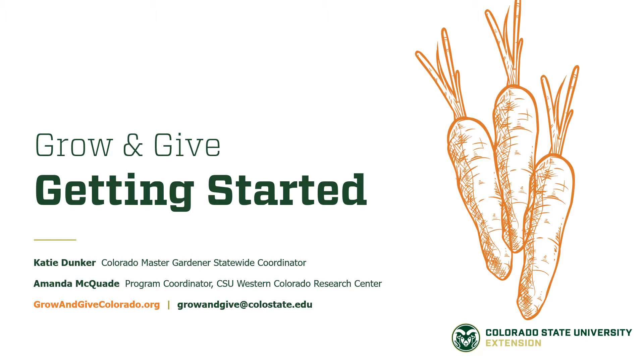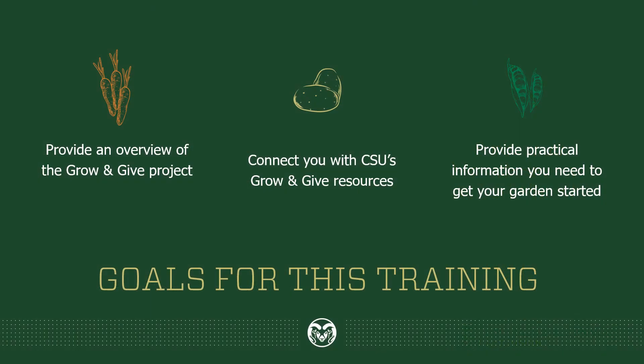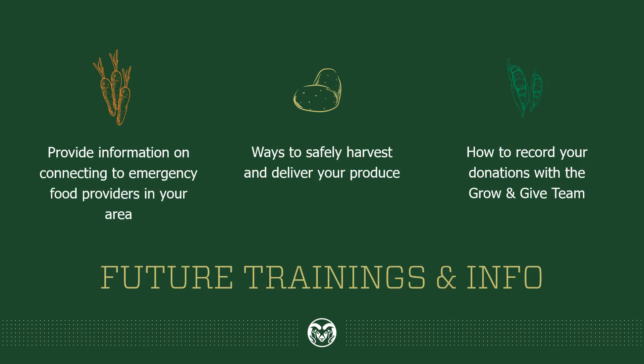This presentation is not comprehensive. More resources and guidance will be posted on our website, growandgivecolorado.org. This information will change with the season to keep you up to date with the best practices for growing food in our state. The goals for today are simple: we'll provide an overview of the Grow and Give project, connect you with CSU's Grow and Give resources, and provide practical information you need to get started in your garden. We'll also be offering future trainings and more information on the Grow and Give project and what you can do as a grower.